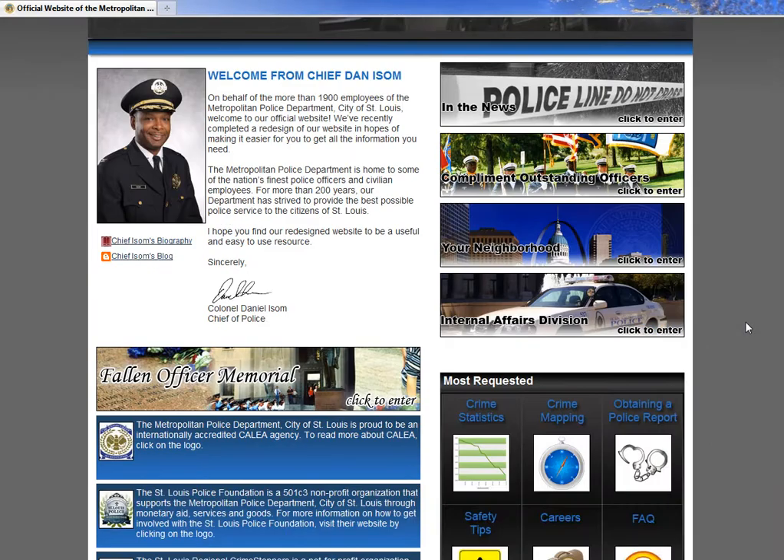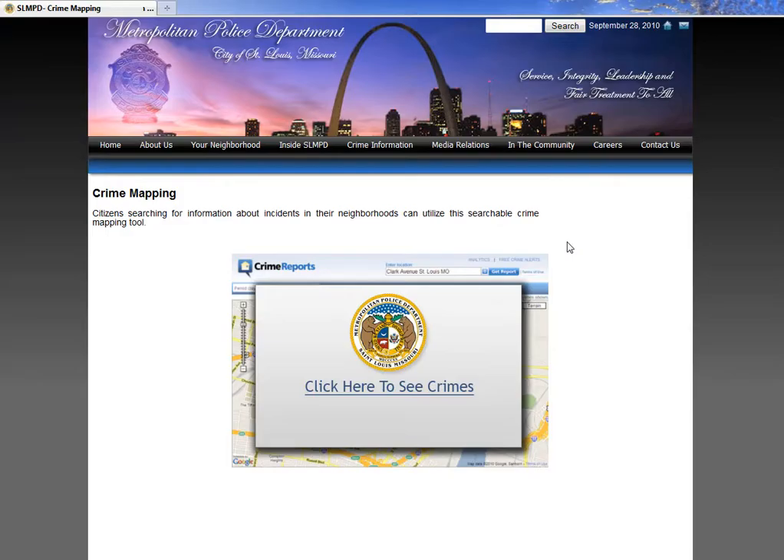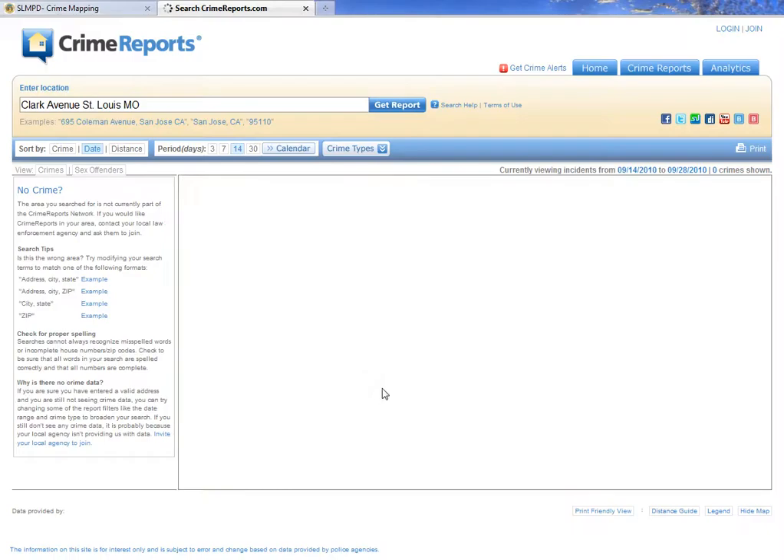When you go to the site slmpd.org, they have a thing called crime mapping. Let's take a look at it and see how this works. I encourage you to check this site out.